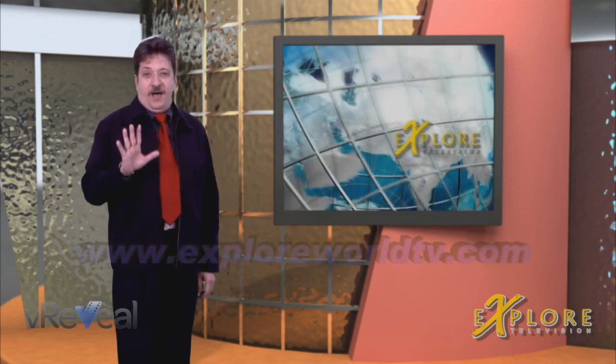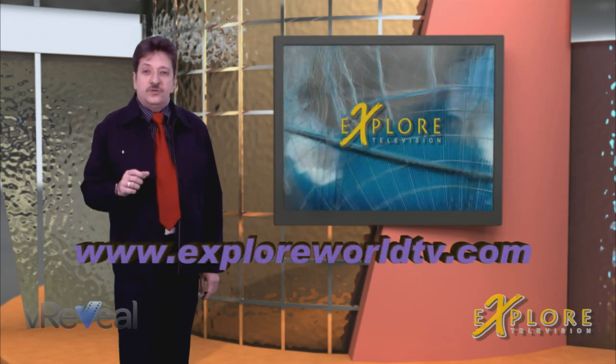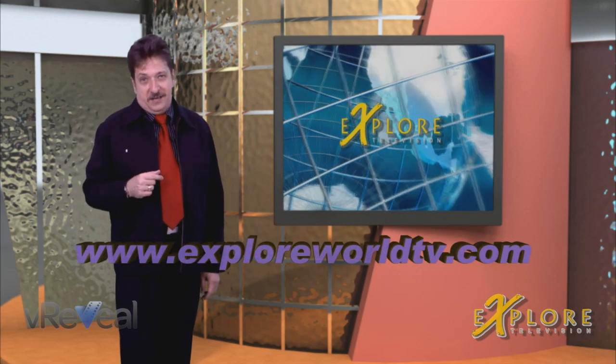I spoke to Mike Saunders at the CES show about VReveal, where he gave me a first look at the process in action. Pay attention to this video, because we're going to be giving away five copies of VReveal to our viewers. Log on to the website for details.